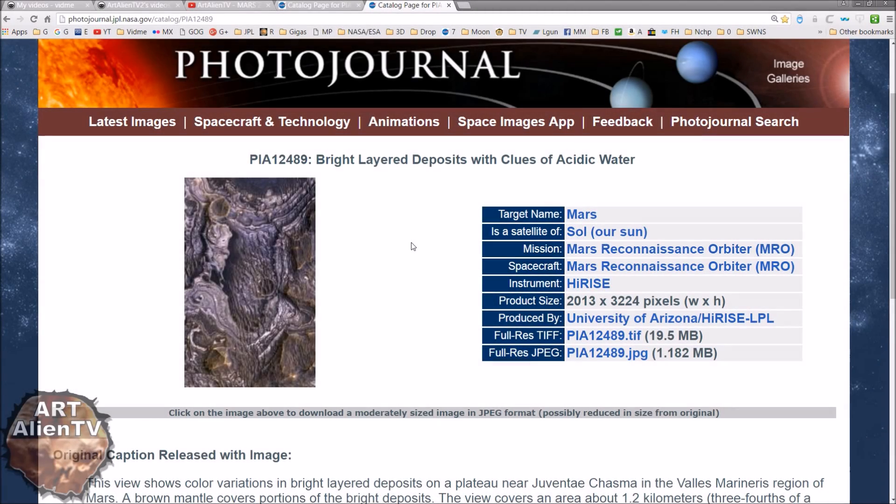Okay, YouTubers. This is Joe from Artonian TV. Another quick game of Interplanetary Eyes. We're looking at Mars today - specifically a Mars Reconnaissance Orbiter image, an MRO image, from the HiRISE camera instrument.